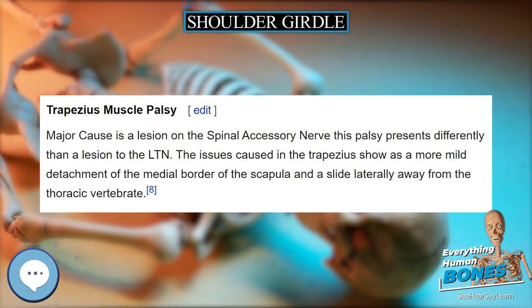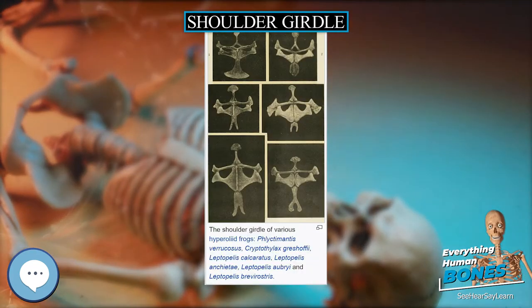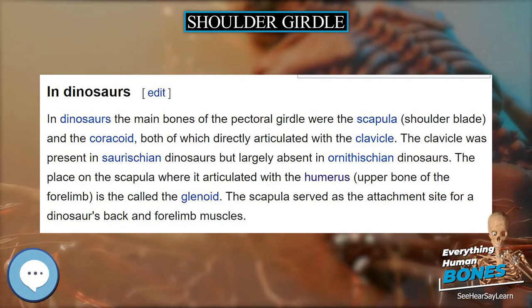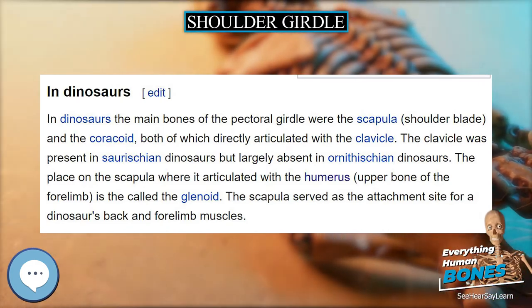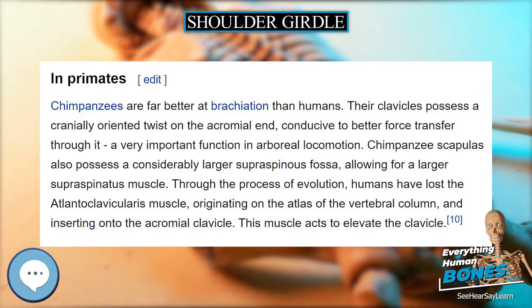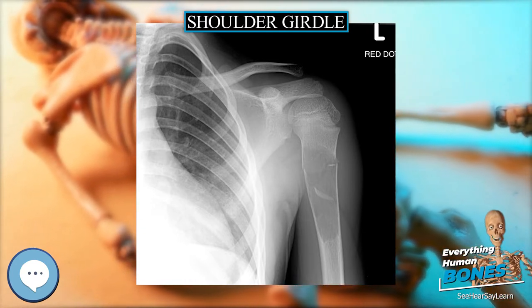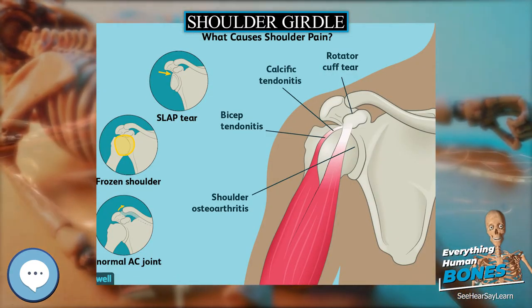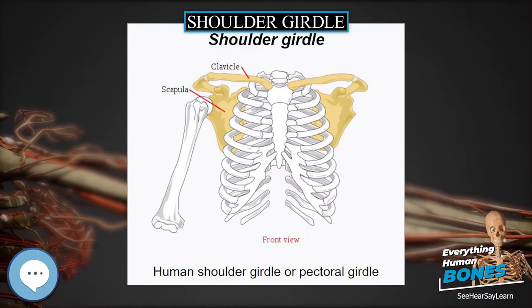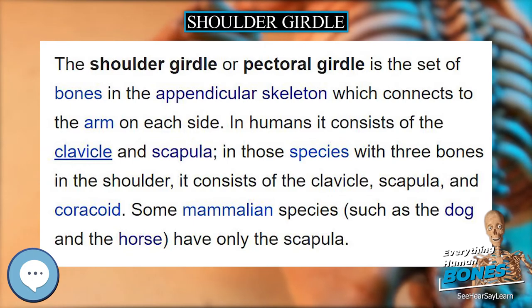Because the upper limb is not usually involved in weight bearing, its stability has been sacrificed in exchange for greater mobility. In those species having only the scapula, no joint exists between the forelimb and the thorax, the only attachment being muscular. In humans, the shoulder girdle is the anatomical mechanism that allows for all upper arm and shoulder movement. The shoulder girdle consists of five muscles that attach to the clavicle and scapula and allow for the motion of the sternoclavicular joint (connection between sternum and clavicle) and acromioclavicular joint (connection between clavicle and scapula).